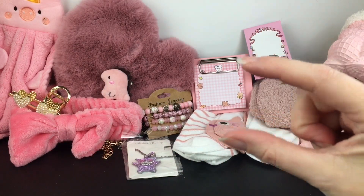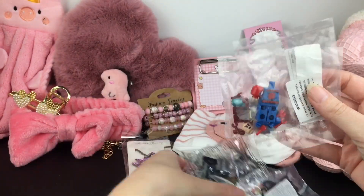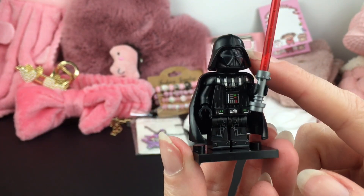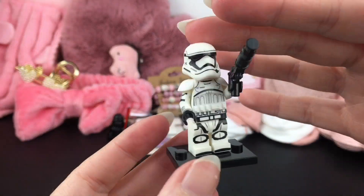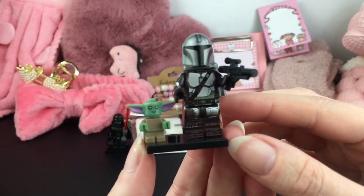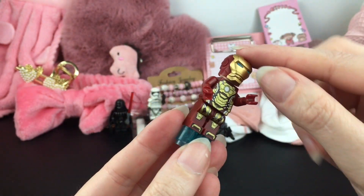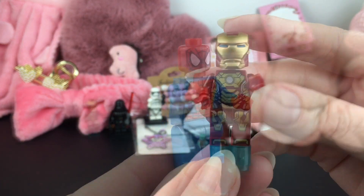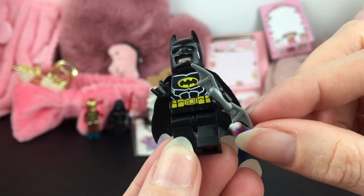My previous Temu haul featured buildable minifigures from Looney Tunes, and this time I have some Star Wars, DC, and a few Marvel ones. We have Darth Vader — his cape is actually plastic, and they did a great job with the detail on his helmet and suit. Of course he has his red lightsaber. We have a First Order stormtrooper, and then two of my favorites — Mando and Grogu. For Marvel, we have Iron Man — you can lift up the mask and there's a Tony Stark underneath. Then there's Spider-Man. Crossing over to DC, we have Batman with a cloth cape and a little batarang.